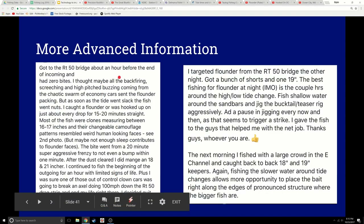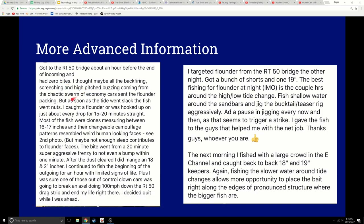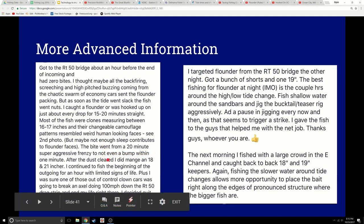Matt also talks about when he fished — an hour before the end of incoming he had zero bites, but as soon as it went slack the fish went nuts. It was just about every drop for 15 to 20 minutes — boom, boom, boom, fish, fish, fish. Then nothing, not even a bump. Very important information: slack tide can be a really great time to fish the Route 50 bridge at night. There are lights there. I didn't even think flounder bit at night — we caught one once, a fluke one time, pun intended. But around the bridge, they're going to bite at night. Flounder — very aggressive.